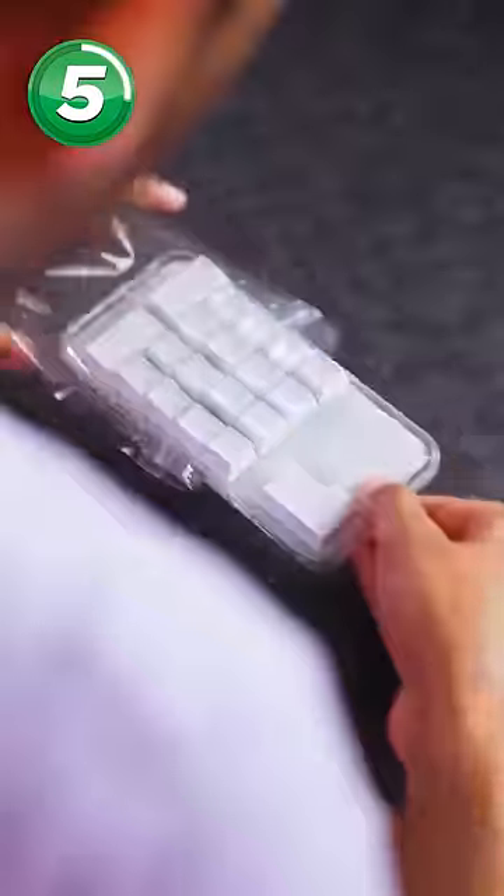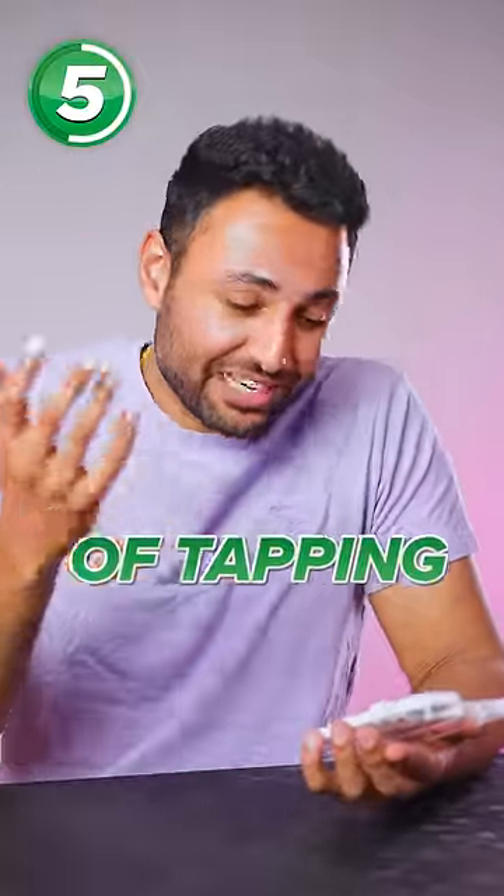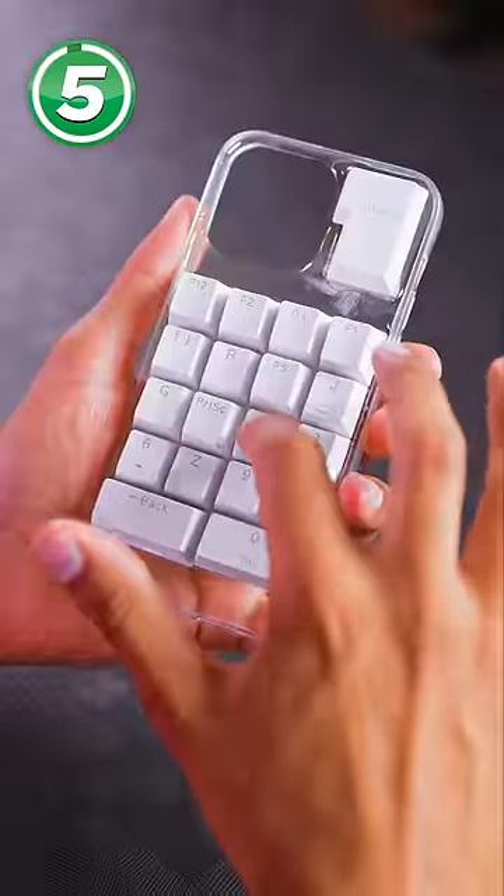Next up is the keyboard case, which I think is amazing because I love the feeling of tapping away on a mechanical... Oh, they've actually just glued the keys on.